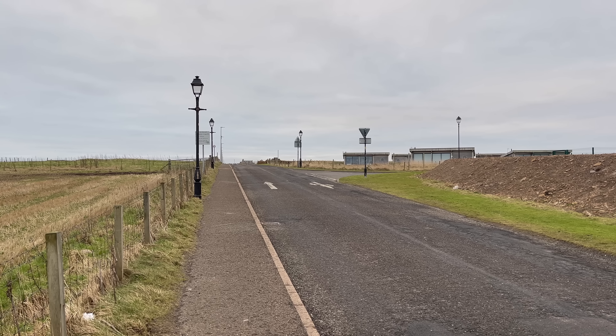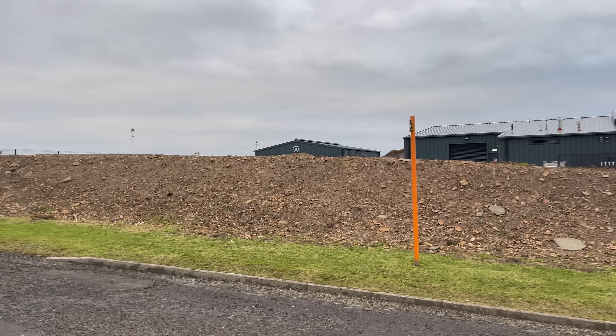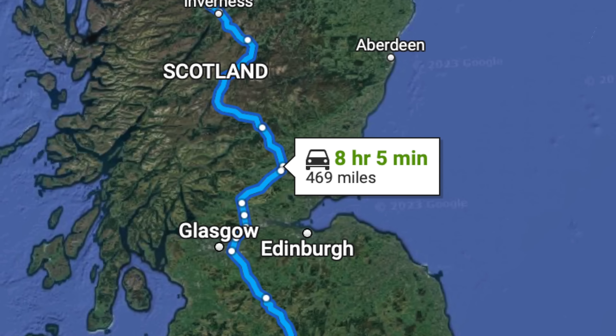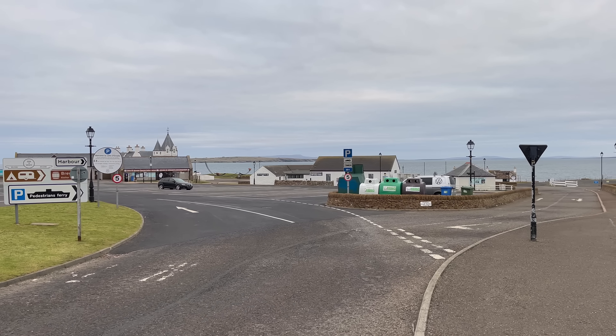Welcome to another video of Walk on the Wild Side. Today I'm in a bit of a special place here in the UK. I happen to be in one of the most northerly points of mainland Great Britain — I'm in John O'Groats. Famous, along with Land's End, for being the two places that are the most distance apart in mainland Great Britain.